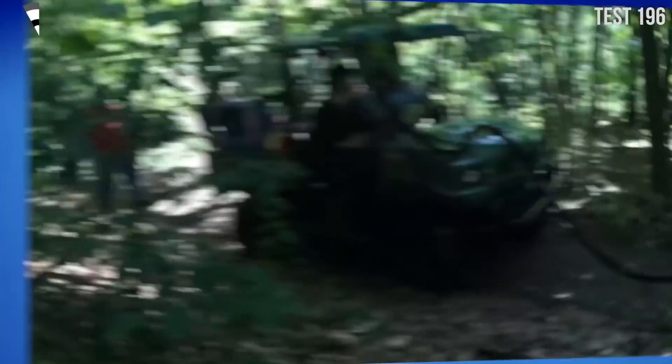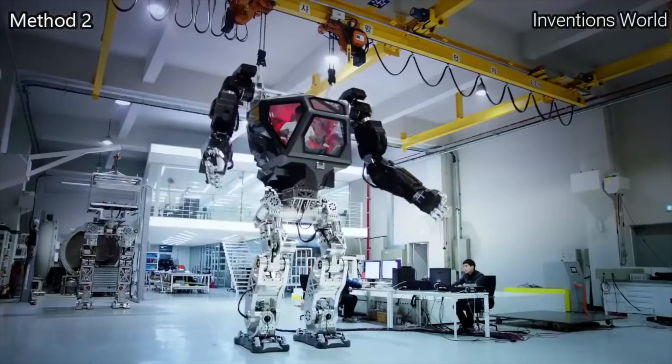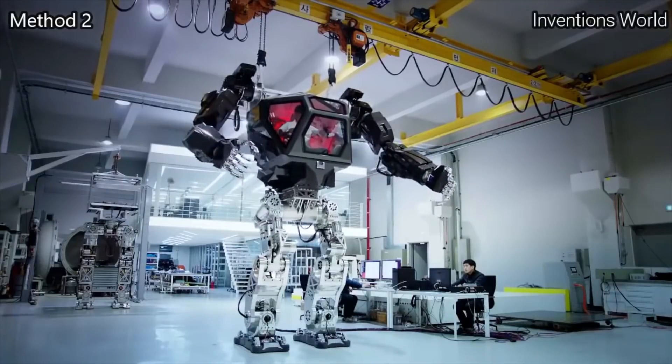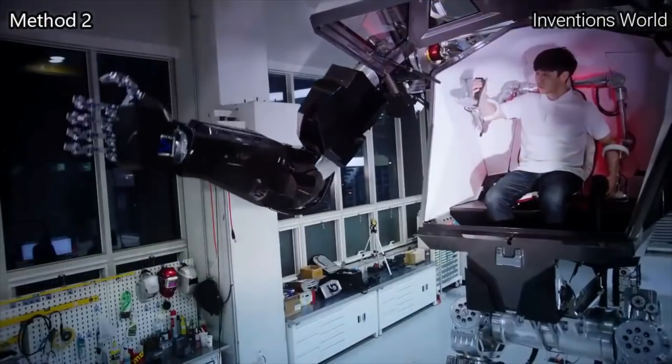Some folks in Japan are trying to blow every other country out of the water by creating the world's tallest walking and moving robot. Would you hang out inside this thing?